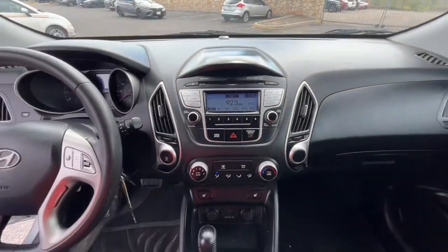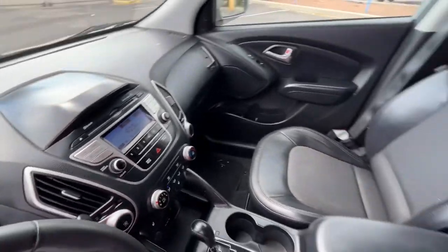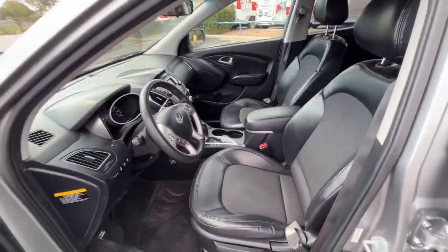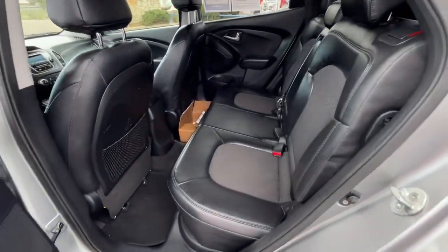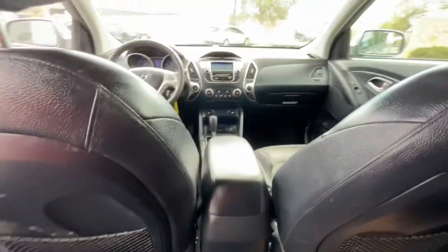Keyless entry, backup camera, fog lamps, electronic stability control, Bluetooth, aluminum wheels, stability control, rear spoiler, intermittent wipers, traction control.